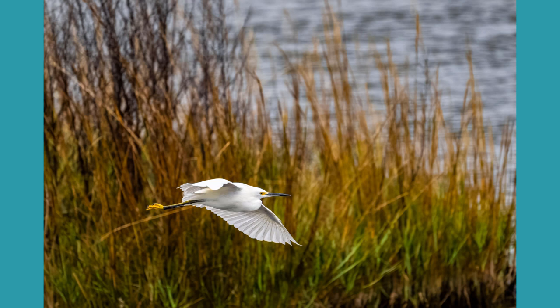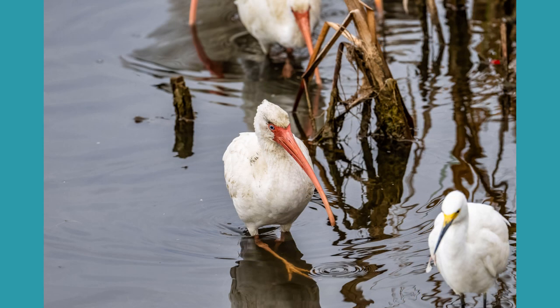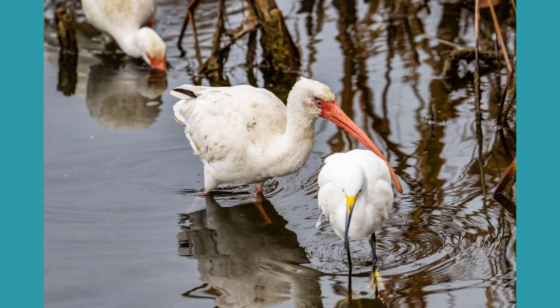A snowy egret flew by and then a whole group of white ibis showed up on the pond side here. Usually they're way across the other side, but this morning they all came over and joined the dunlins and the clapper rail. Something must be good eating over here because everybody was on this side today.